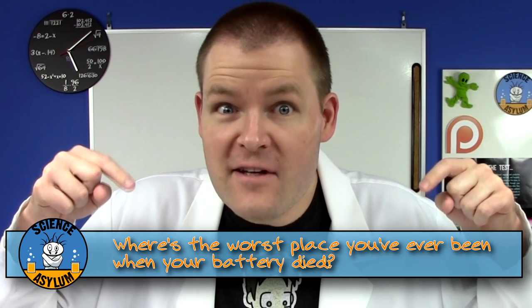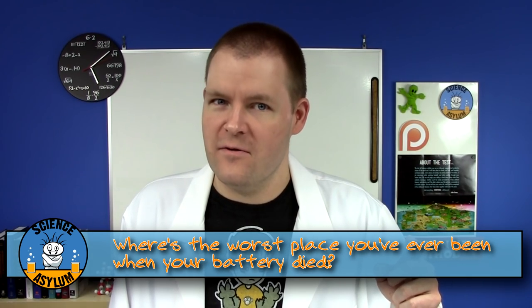Re-energize! So what's the worst place you've ever been when your battery died? Please share in the comments. And until next time, remember, it's okay to be a little crazy.